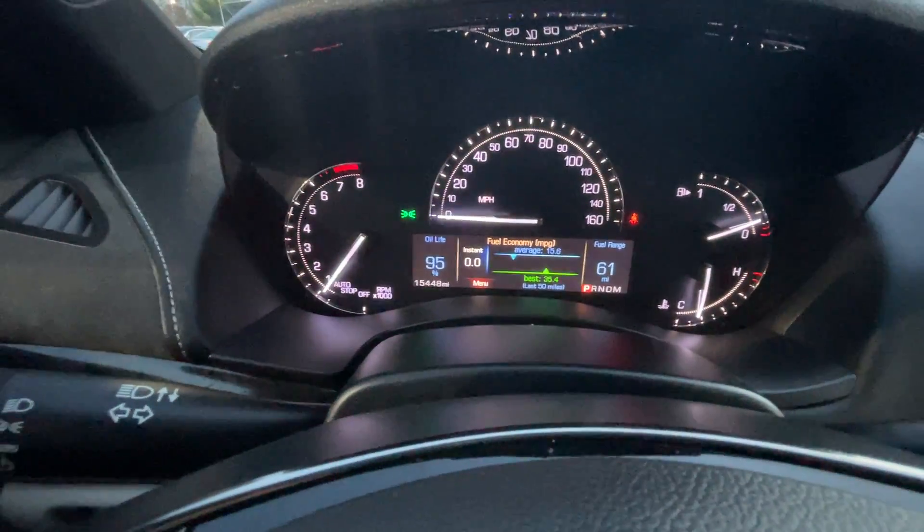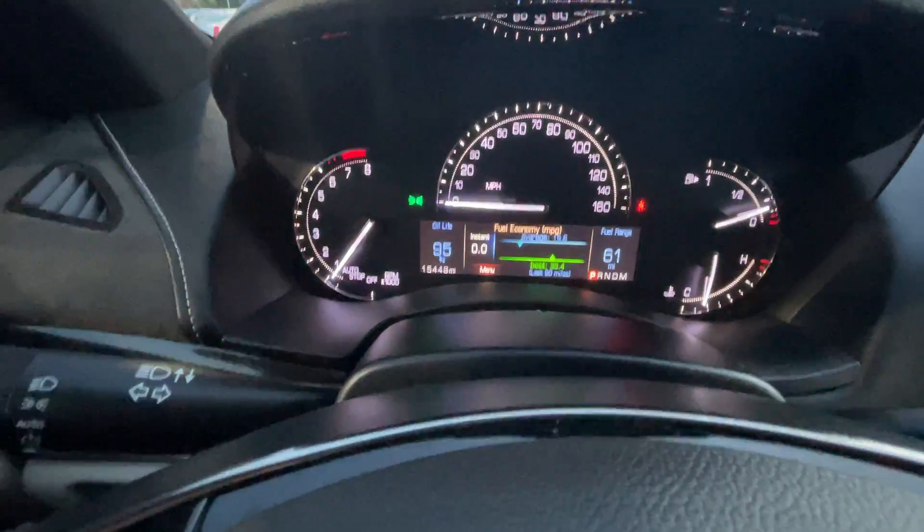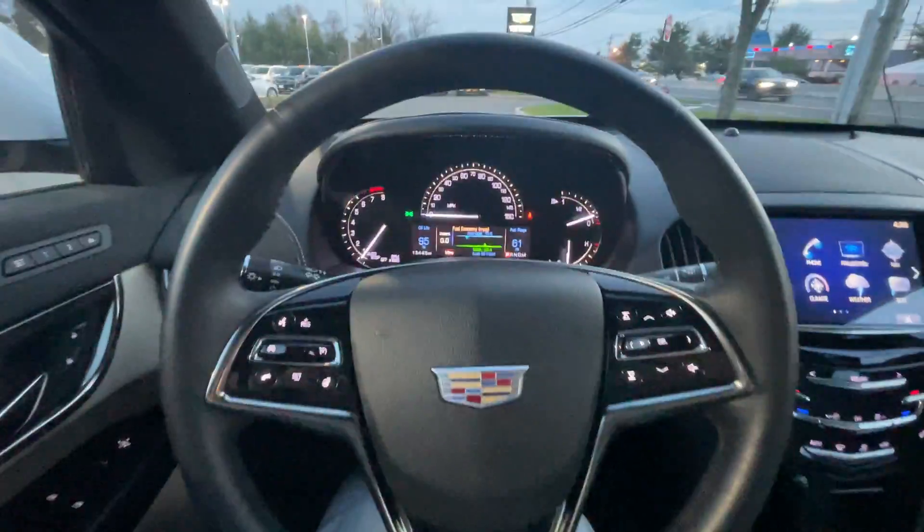This car does have 15,448 miles on it — it's definitely low miles. This car is certified as well.